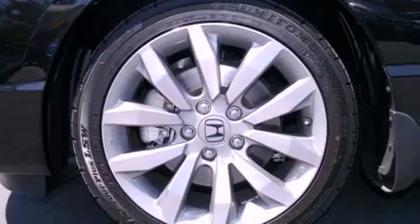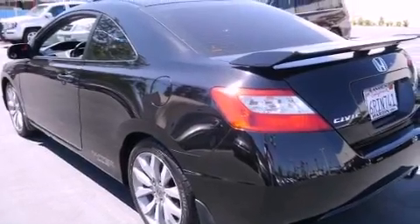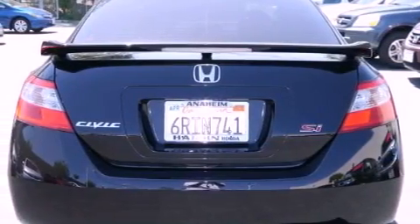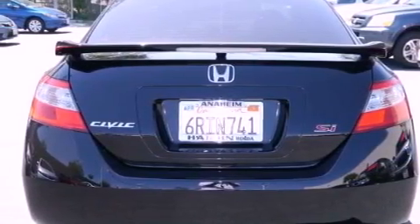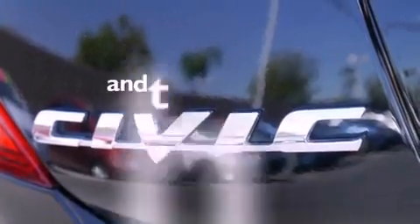All of the following features are included: a sunroof, air conditioning, cruise control, a premium sound system, an engine immobilizer theft deterrent system, fog lamps, traction control, an anti-lock braking system, and full power accessories. This vehicle has fewer than 23,000 miles on the odometer.